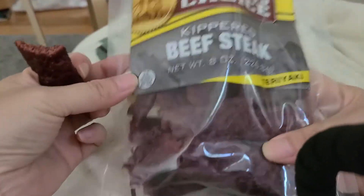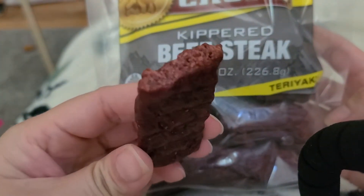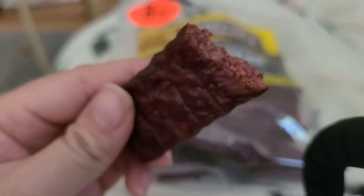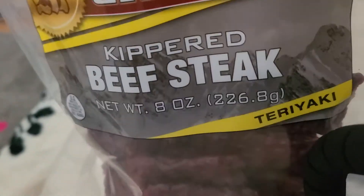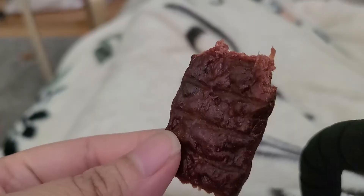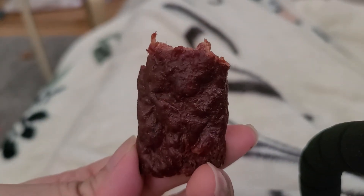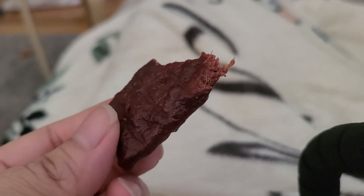It's really good — it's soft and tender and juicy. Tasty and sweet. It's very delicious. It tastes like real beef.